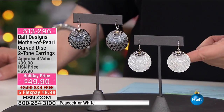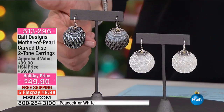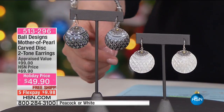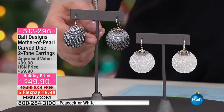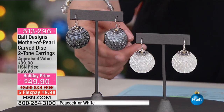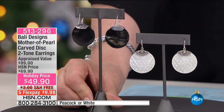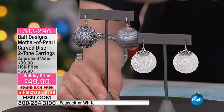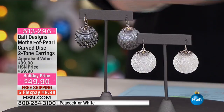I have two color choices: white mother of pearl and peacock. Peacock is the most limited of the two. Mackenzie is wearing the peacock — the darker one. These are spectacular. No matter which one you choose, French wires, super comfortable. If you want the peacock, order now. We have about a thousand left for the entire day — they only had less than 300 of the peacock. Item number 513-296.